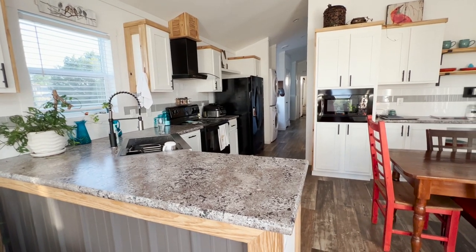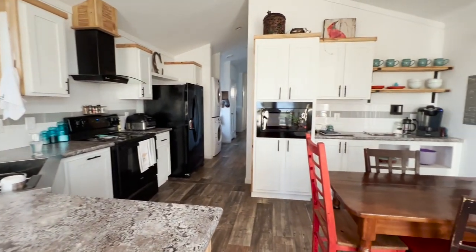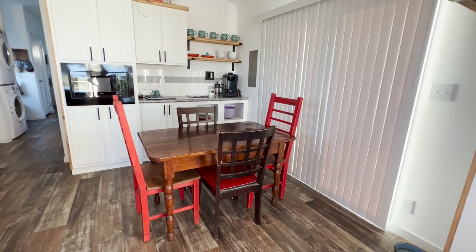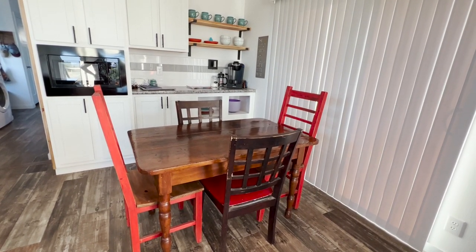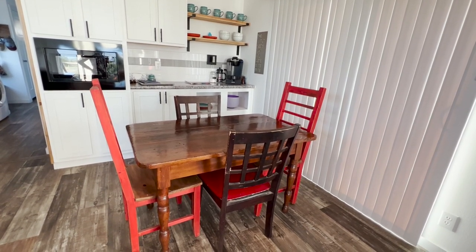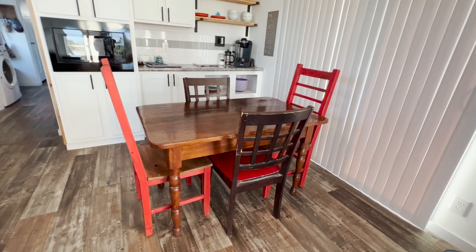The washer is running on the spin cycle, so it's a little noisy — life doesn't take a break just to make a YouTube video. Coming over from the kitchen, we have our little breakfast dining area. These chairs are all ones we had in Fort Worth, but we had an eight-foot dining table, so we left that for the people who purchased the house. We looked and looked for a replacement and found one in downtown Hamilton that was the right size, but it was a little pricey.